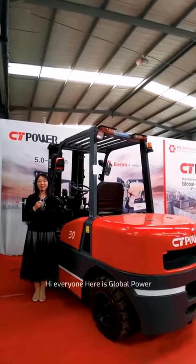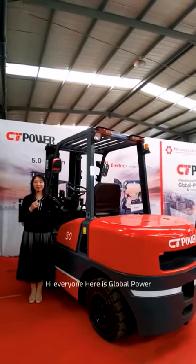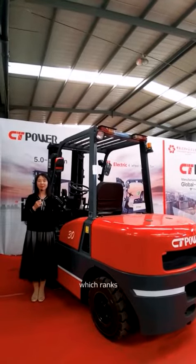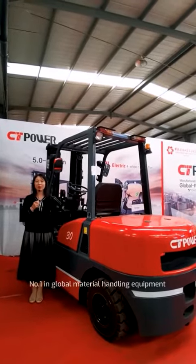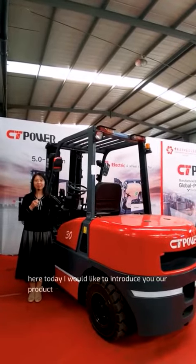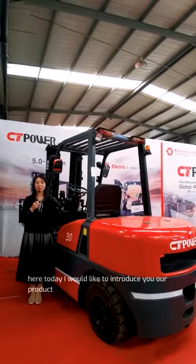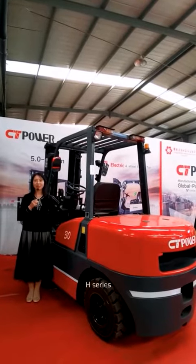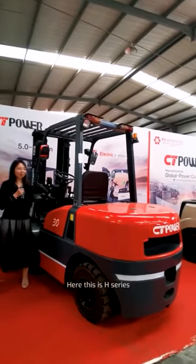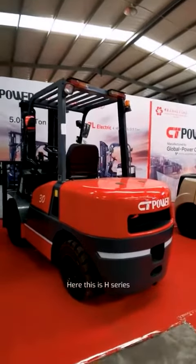Hi, everyone. Here is Global Power, a company of Toyota Industrial Group, which ranks number one in the global material handling equipment industry. Here today, I would like to introduce you our product, HCL-S Diesel Forklift. Here, this is the HCL-S.